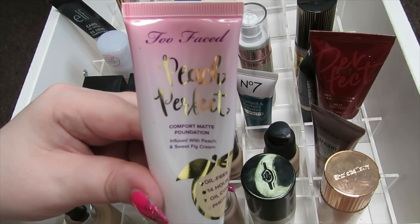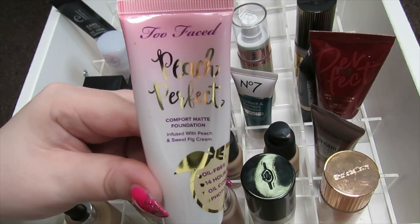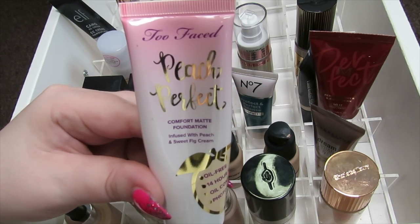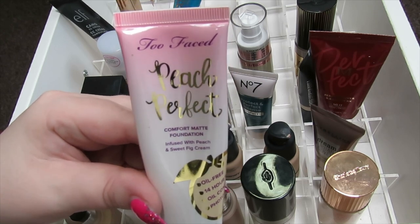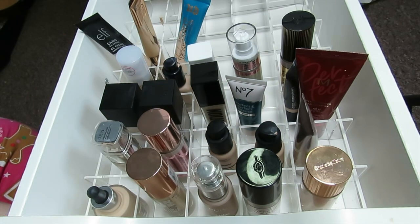The next foundation is Peach Perfect by Too Faced. This was one of my favorites — you can see I've used quite a bit of it — but it's gotten old now and the smell has gone a bit weird. It smells of peach but also slightly off, so I'm going to declutter this one. It was a really nice finish on the skin.